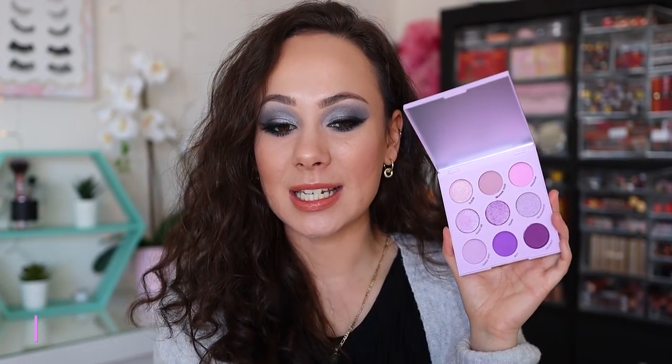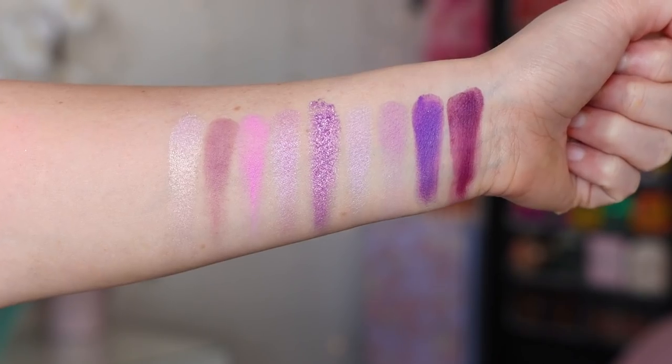Number 12 is Lilac You a Lot. This is personal preference — I love these tones. Compared to It's My Pleasure, I prefer this one because I like the lighter purple, very girly tones better. I don't think it's ColourPop's best quality, but I love the color story so much and it's so cute and tiny.